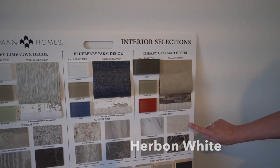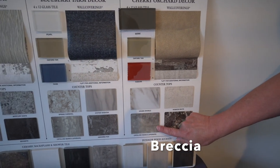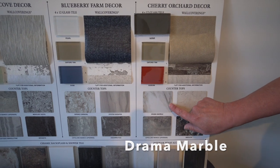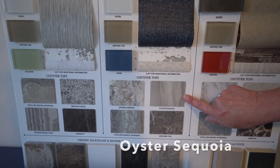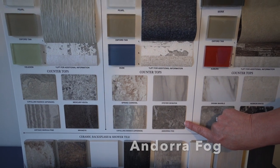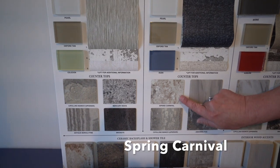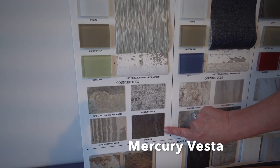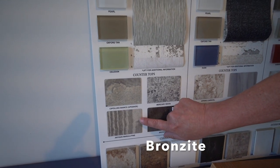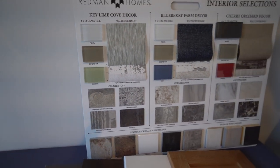Looking at the new countertops: you've got the Hebron white, the Brescia that they've had in the past, the Cipollino we've used and we love. This is new — this is a drama marble, the oyster, sequoia — these are all new and we've never used these. The Andrea fog, the Cipollino is something we've used, the spring carnival we've used, the mercury, Vesta we've used. The bronzite is new, the antique Marula pine we have used, and then this is a Cipollino Blanco which we have not used.